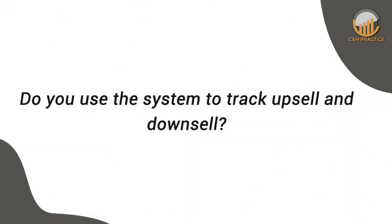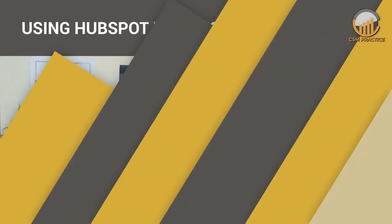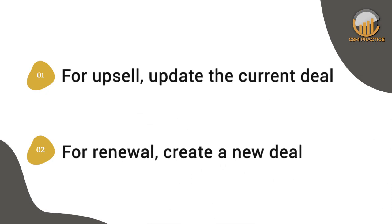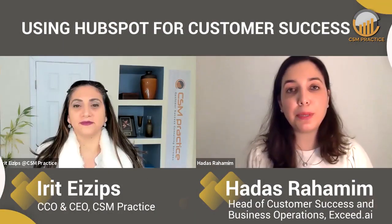Are you also using this system to track how much downsell was captured or upsell, if available? It's something we're just thinking about — how we want to reflect that. What we've decided is: for upsell, we'll update the current deal. But if there was a renewal, then we'll create a new deal, because many times a renewal would be with a different price point since customers have expanded, and you'd want to reflect that.